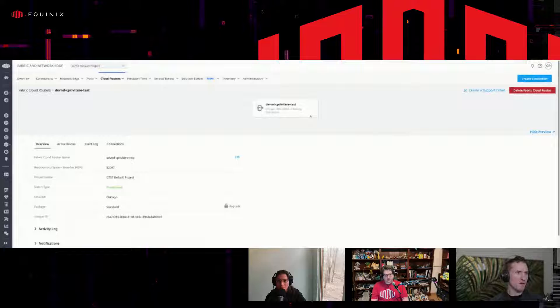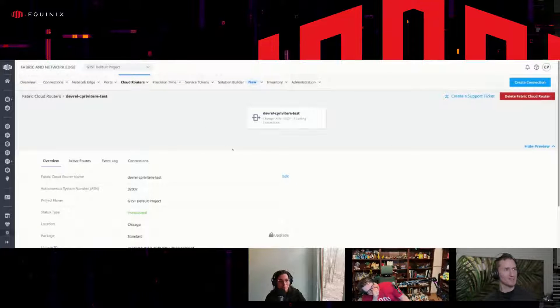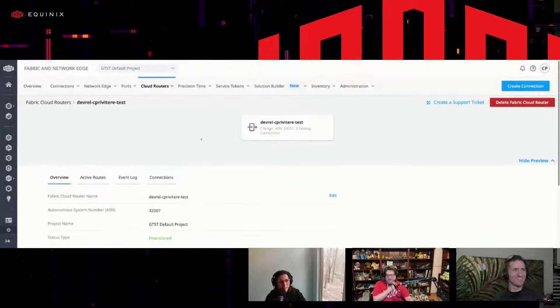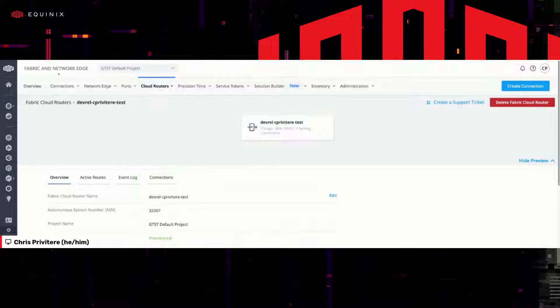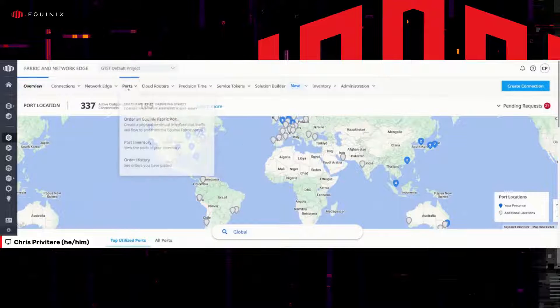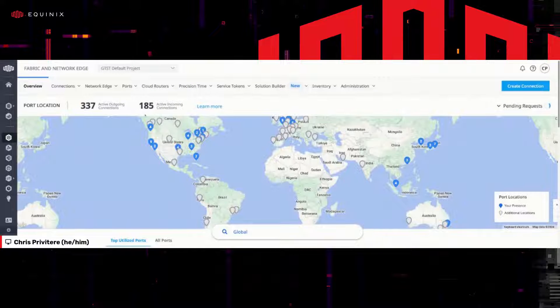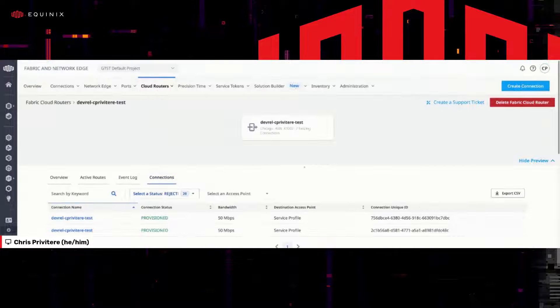I'm sharing my screen now. I've made a Fabric Cloud Router — you can see it right here on Fabric. If you just go to Fabric, you can see the world map with all your ports and connections, and there's the Cloud Router. You can make one here. I'll go back to the one I had opened up — that's this one here. It's provisioned and you don't see much about it because it just kind of does its job. That's the whole point — we're trying to simplify it.